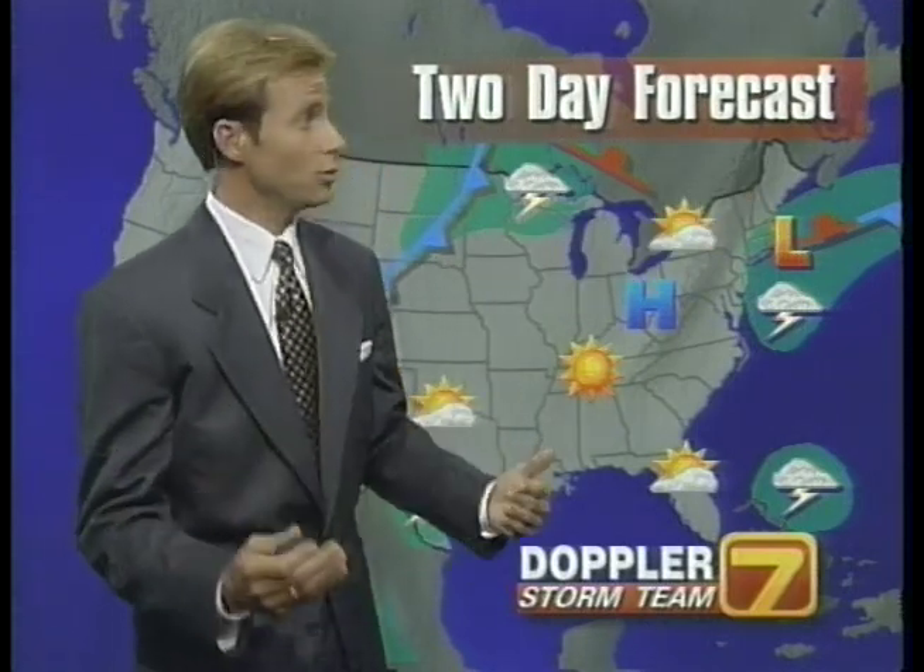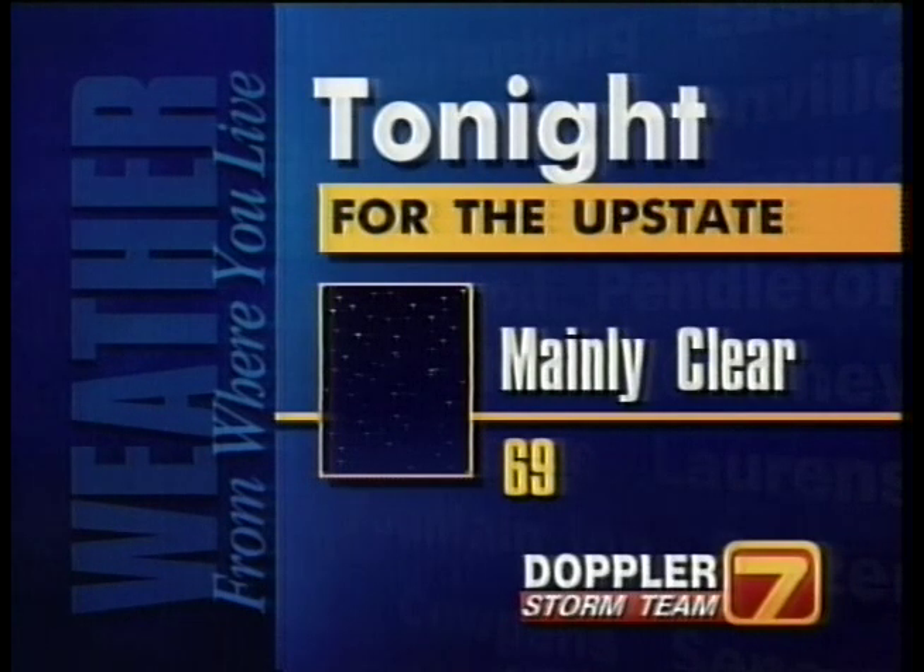So where we are at this point, it doesn't look like a major concern. But certainly around the coast, it is a very deadly situation. Here's your Doppler 7 forecast overnight tonight for the upstate of South Carolina.